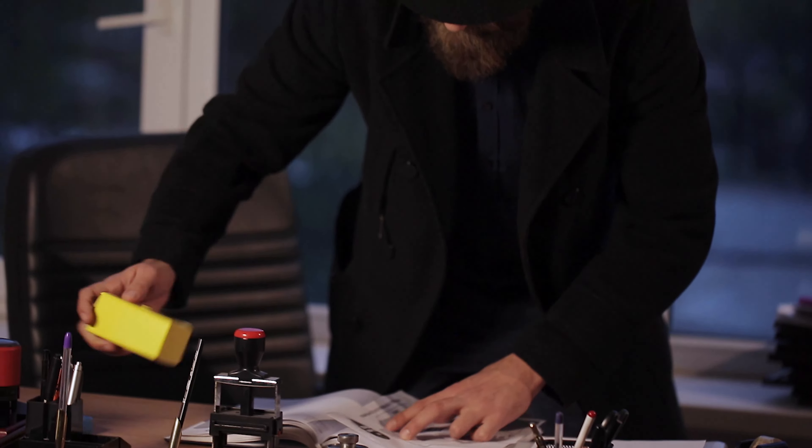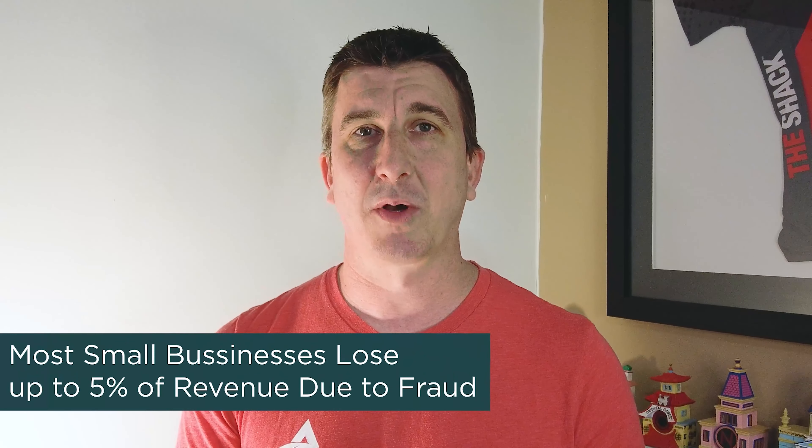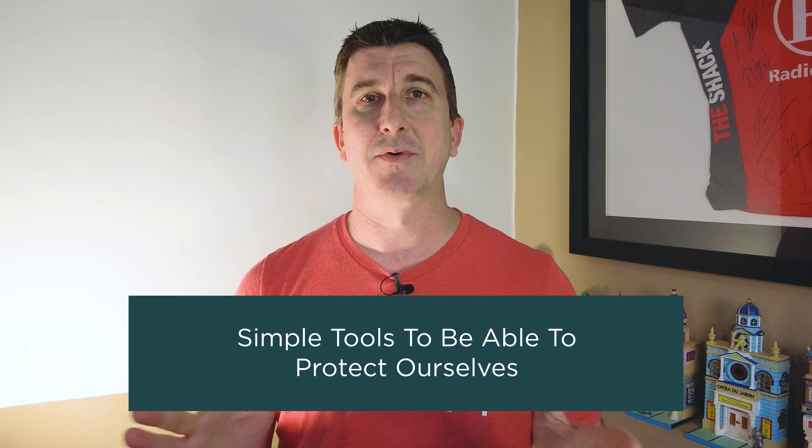The Association for Certified Fraud Examiners — we follow their reports all the time — demonstrates that most small businesses lose up to 5% of their revenue from fraud. So when we're thinking about fraud, we want to talk about simple tools we can use to eliminate it or minimize the risk at all costs.